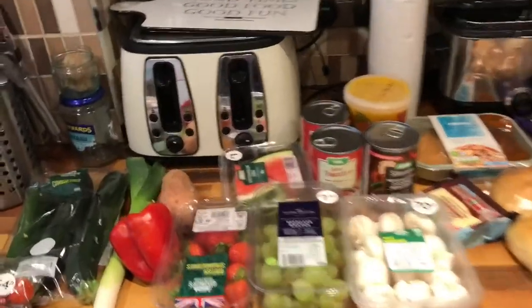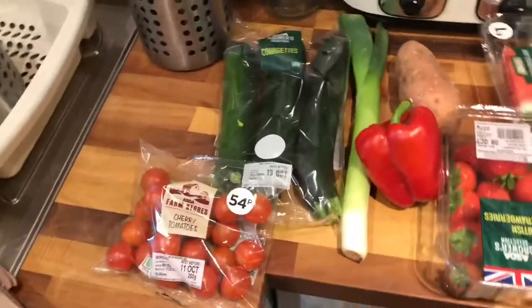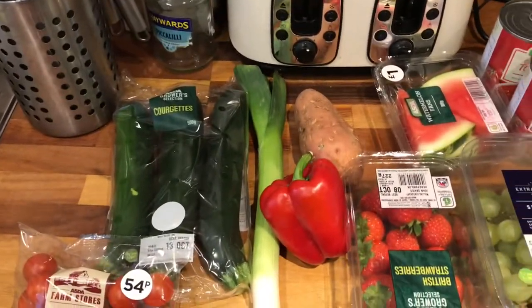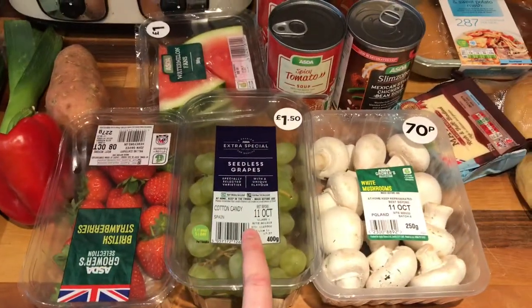I thought I'd quickly show you my food shopping for this week for calorie counting. For vegetables, salad, and fruit: I got some cherry tomatoes, courgettes, a leek, a pepper, a sweet potato, some strawberries, and some candy floss grapes.